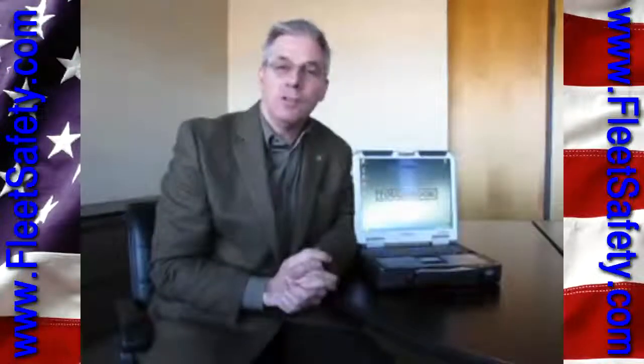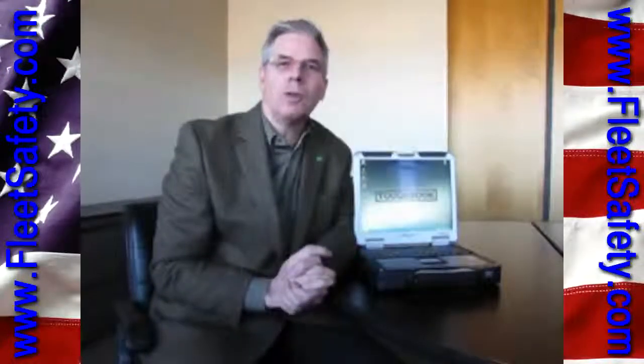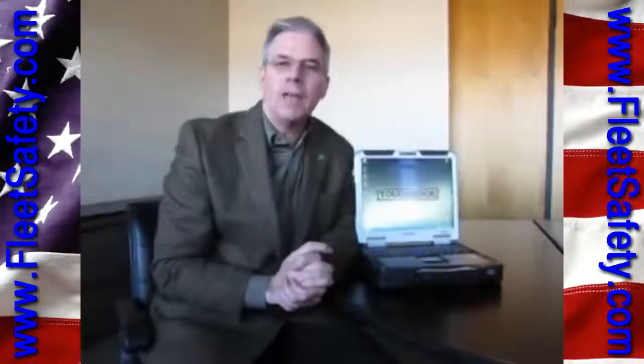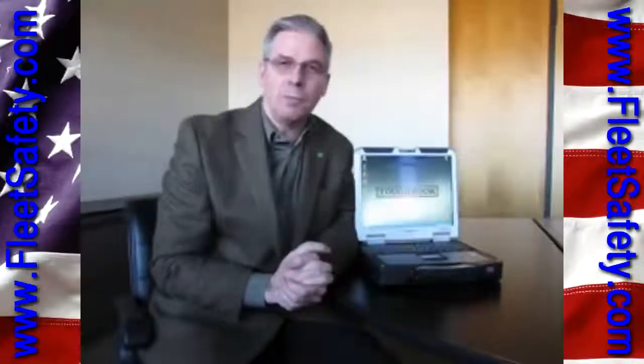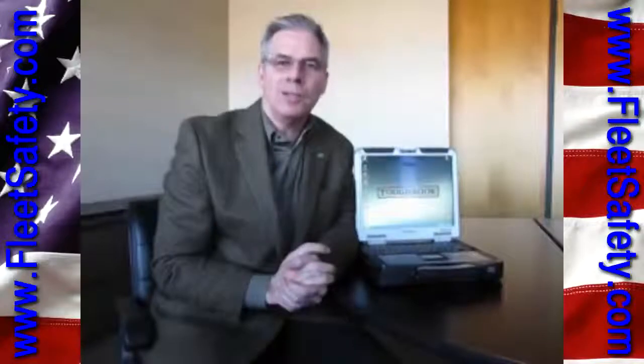The machine is available immediately. The estimated street price starts at $3,799, and that includes a three-year warranty as well as lifetime technical support. For more information on the Toughbook 31 or any Toughbook product, go to toughbook.com.